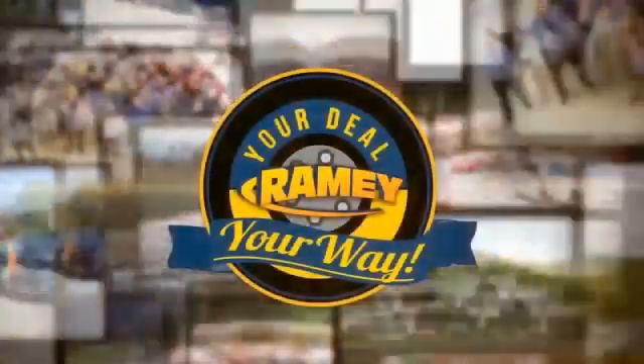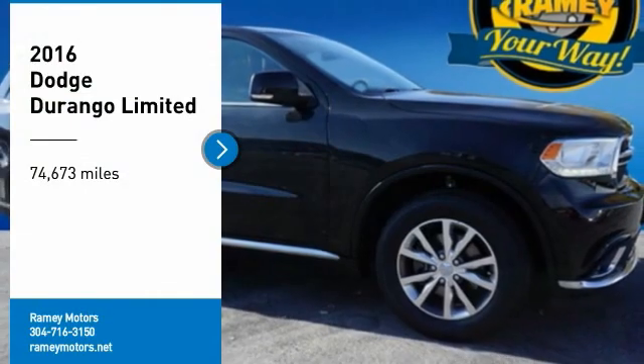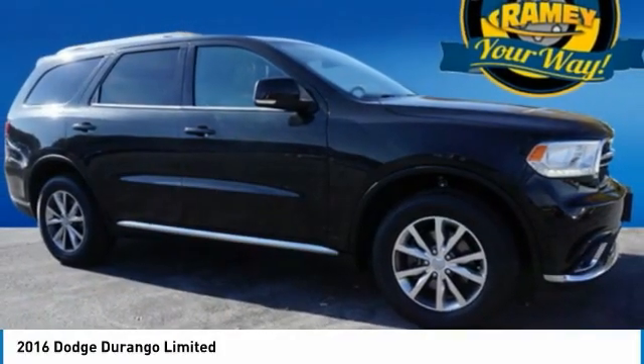When it's raining, it's your deal, your way. Looking for the right vehicle? Check out the 2016 Durango.